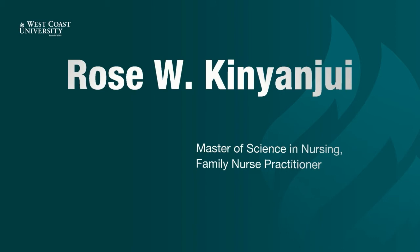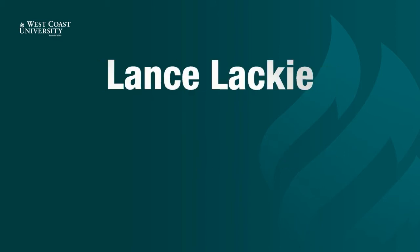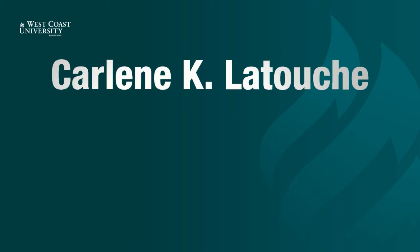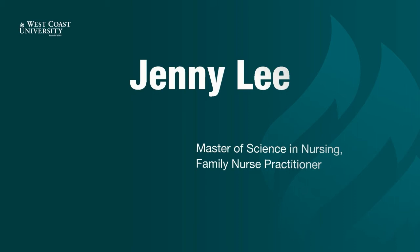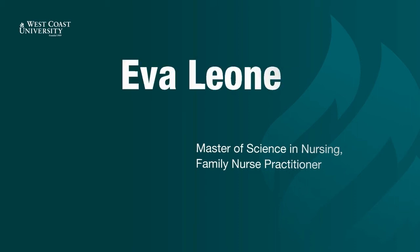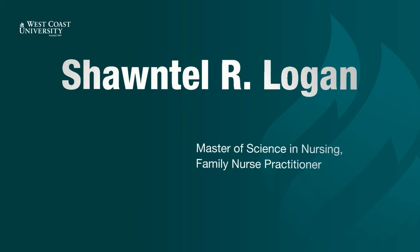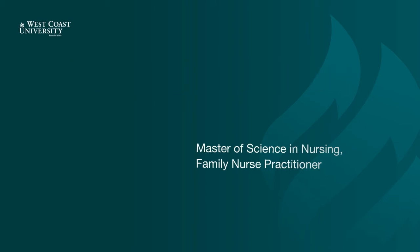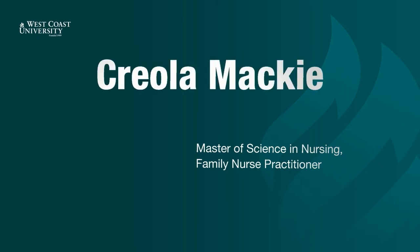Rose Kinyanjui. Biana Krajewski. Lance Lackey. Mauren Lalisan. Karleen Latouche. Connie Laurent. Jenny Lee. Eva Leonez. Kathleen Lisanne. Chantel Logan. Naomi Lucente. Ellen Lai. Veronica Rosales. Criola Mackey.